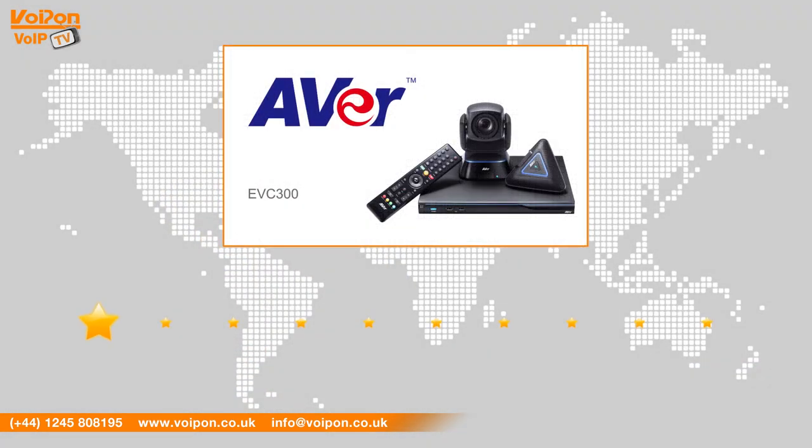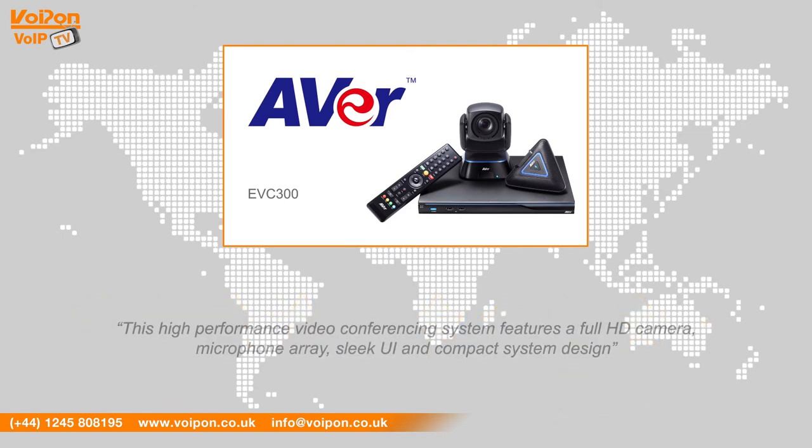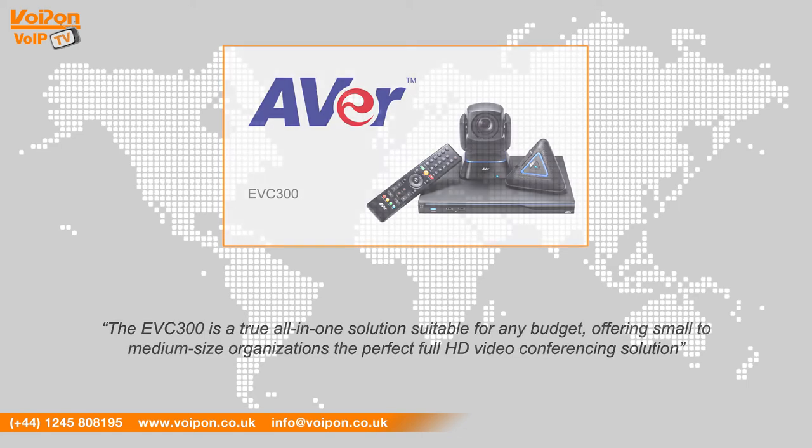After reviewing the Ava EVC300, we've given it a VoIP-On rating of 9 out of 10. This high performance video conferencing system features a full HD camera, microphone array, sleek UI and compact system design. The EVC300 is a true all-in-one solution suitable for any budget, offering small to medium sized organisations the perfect full HD video conferencing solution.